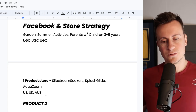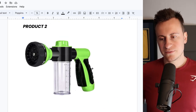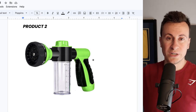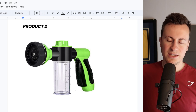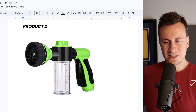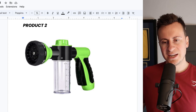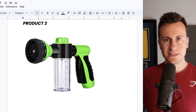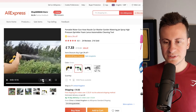Moving on to product number two. If you follow my Facebook Ads Friday series, you've seen this product before, but it's too much of a proven winner not to mention in a summer recommendations video. I found a company selling this product — instead of advertising it to clean your car or wash plants, they were advertising it to wash your dog, and it did really well with thousands of positive comments. This is a proven winning product.